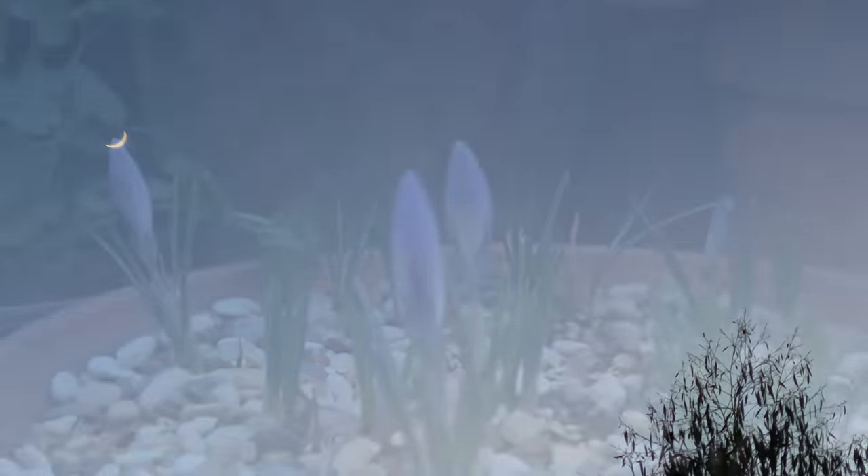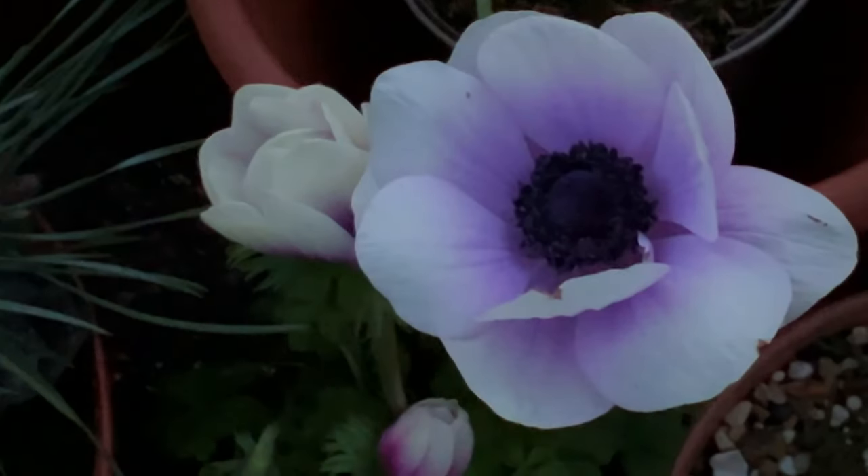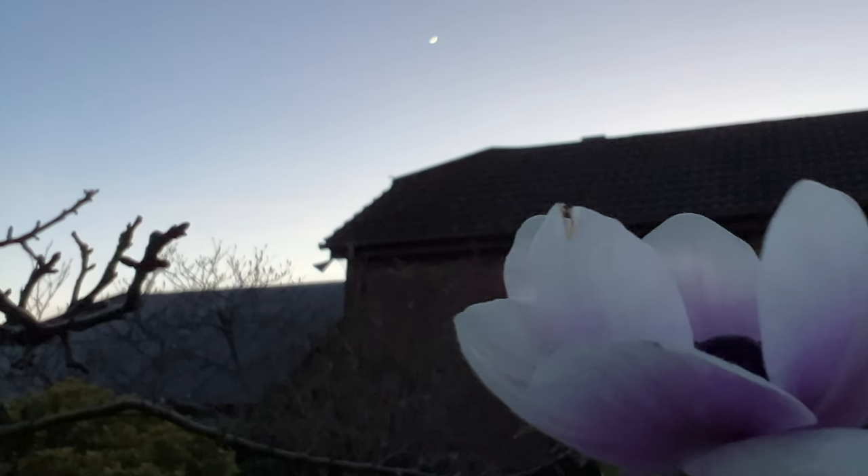At dusk, when crocus flowers close back to candles, the glow of the open-petalled anemone takes on a mysterious, levitational and magical personality.